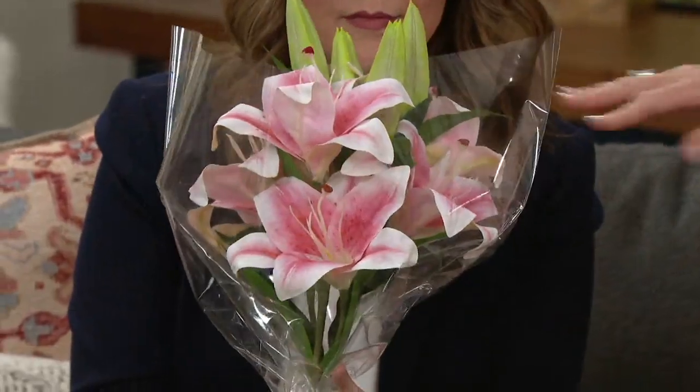It's the faux floral Casablanca Lily Bouquet by Peony. Is this how it arrives? It comes like this. So actually, if you were sending flowers to a friend, it comes like this, so you can literally just pop them and send them straight away.